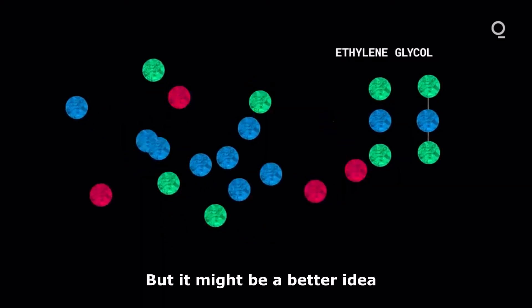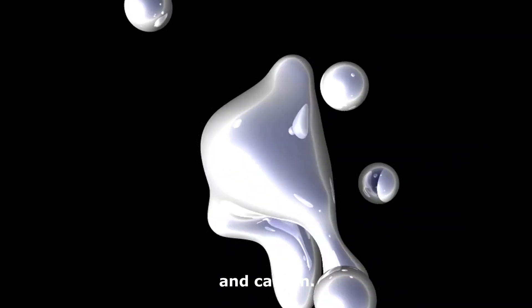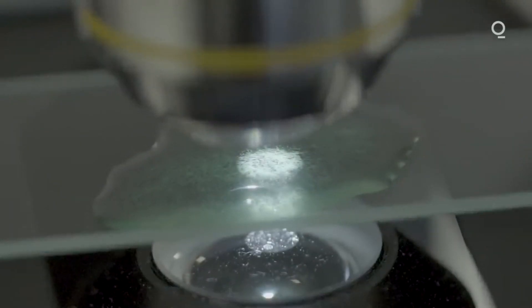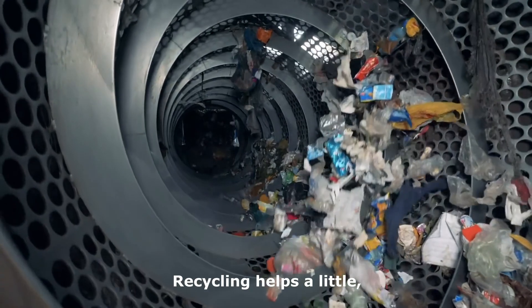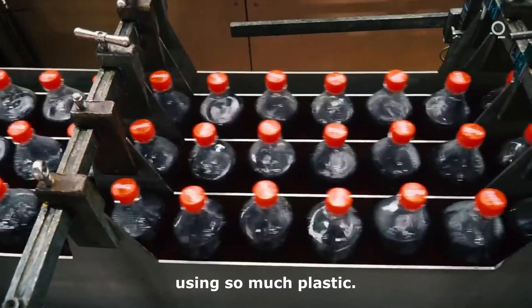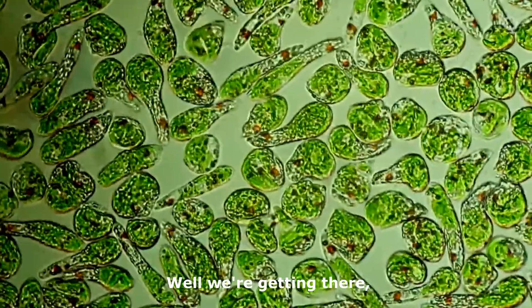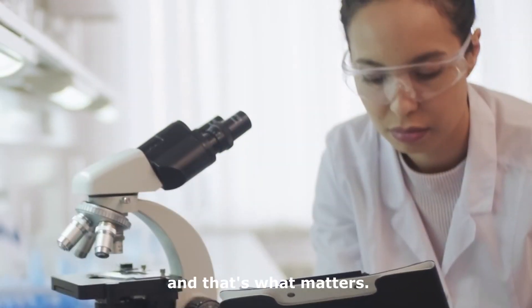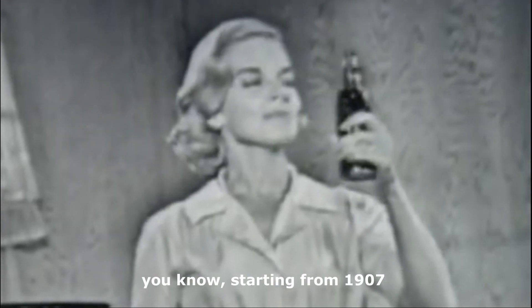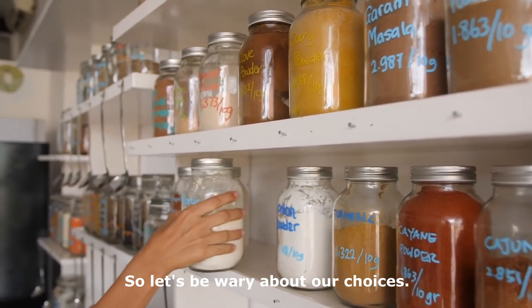But it might be a better idea to break it down even further into hydrogen and carbon. Because why use the monomers again? Recycling helps a little, but ultimately we have to find ways to stop using so much plastic. So we need that extra step. Well, we're getting there, and that's what matters. Because those plastics that were produced starting from 1907 — they're still here today. So let's be wary about our choices.